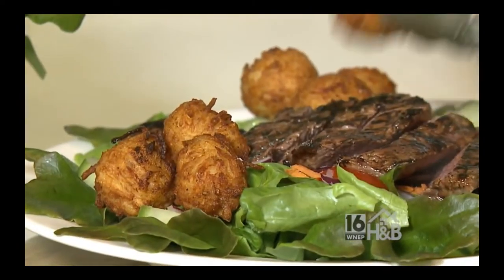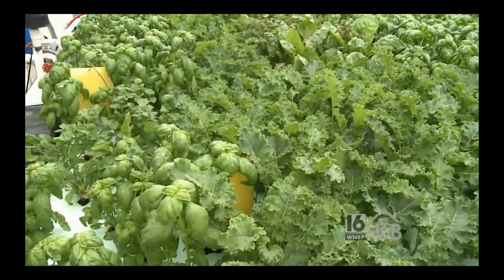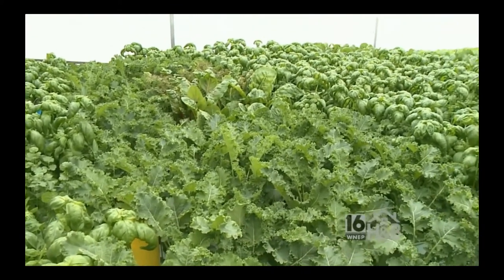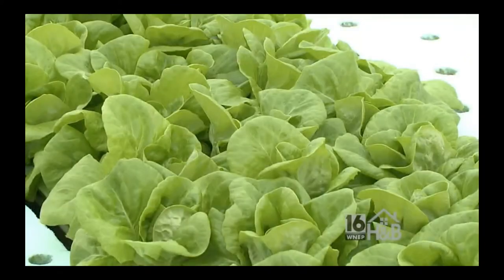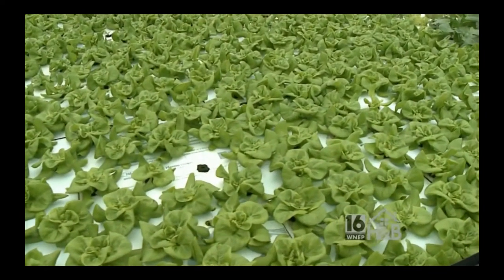Now I wanted to ask you about this lettuce you have here, because it's very fresh. This lettuce was harvested this morning — fresh Boston bib. Beautiful lettuce. Which is really amazing because they own Pocono Hydro Farm, so everything is fresh and freshly picked.